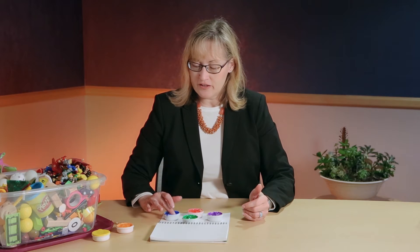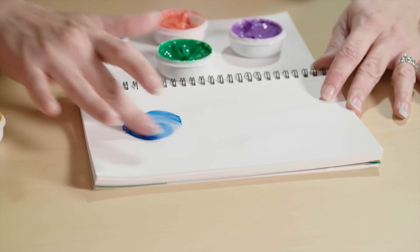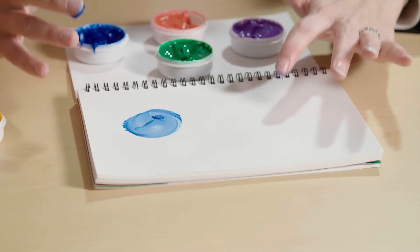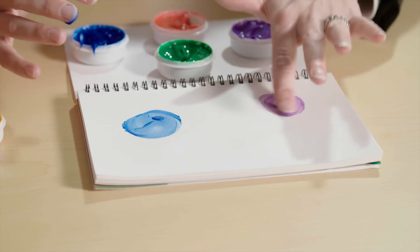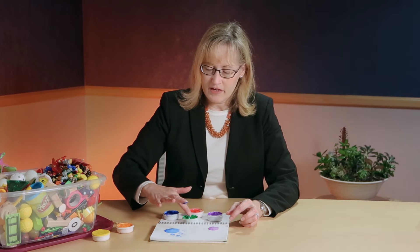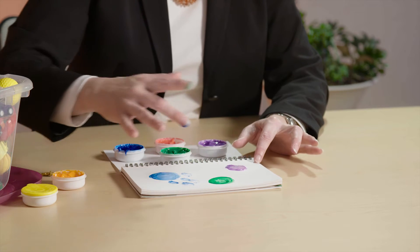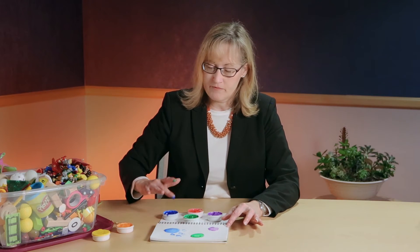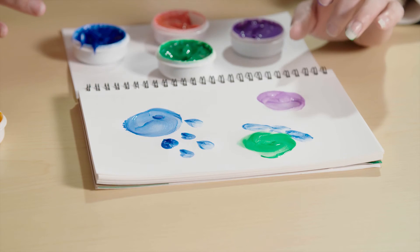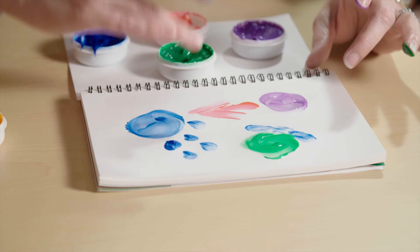I'm going to use finger paints today to help explain how the immune system and the cancer interact. This is your cancer cell. And this is your T cell, which is an important cell in your body that helps control and fight cancer. The cancer cell actually excretes abnormal proteins that are then taken up by another immune cell called the dendritic cell. This cell processes these proteins and presents them to the T cell so that the T cell can recognize the cancer. Then the T cell can go in and kill the cancer.